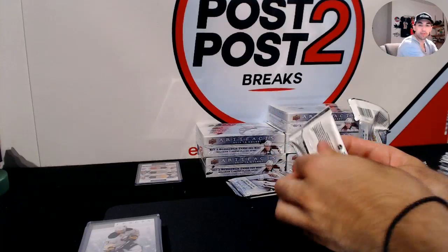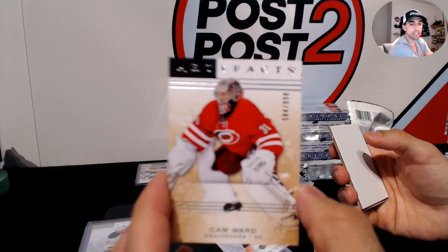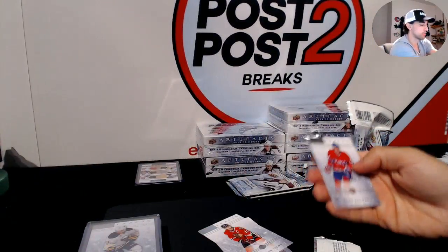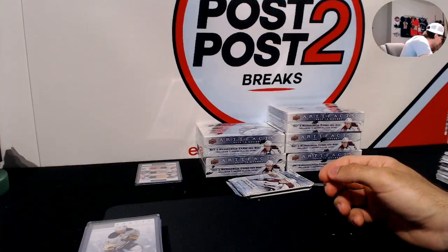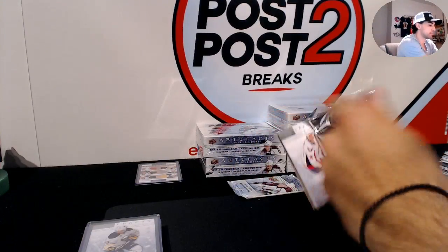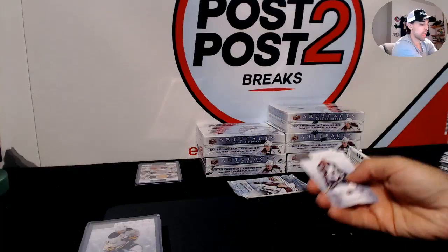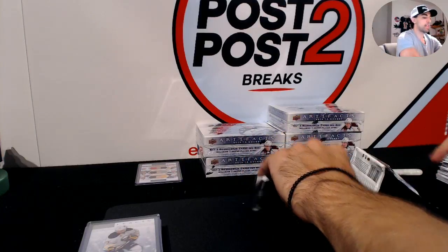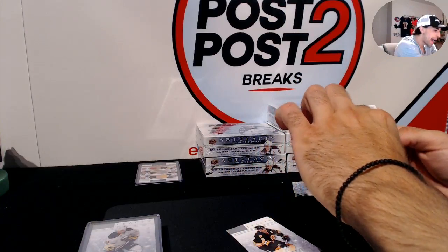There you go Gordon, couple Tampas for you. Cam Ward out of 999 for the Hurricanes again. Two packs to go. Another Andre Makarov, this one at /999, rookie for the Buffalo Sabres.